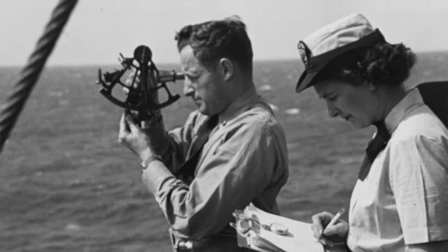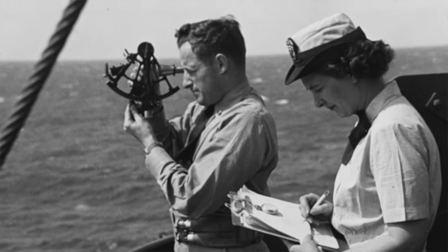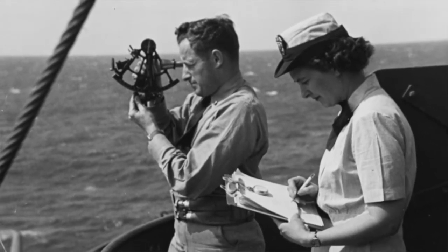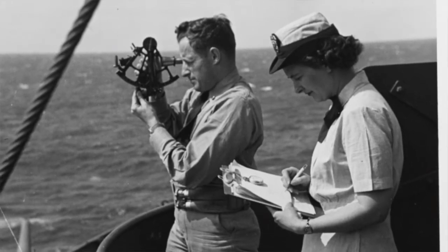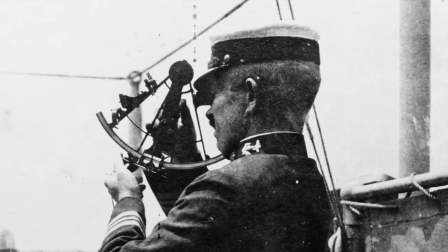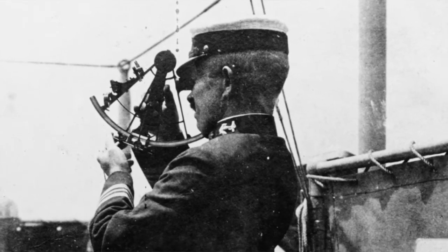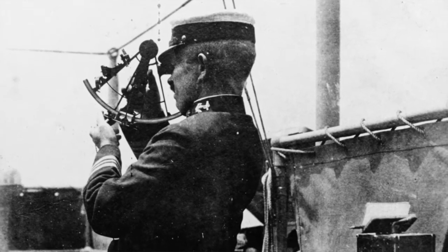The estimation of this angle is also known as sighting, and that angle along with the time when it was measured can be used to calculate a position on a nautical chart. For example, at noon if you sight the Sun, you can use that estimation to figure out your latitude.